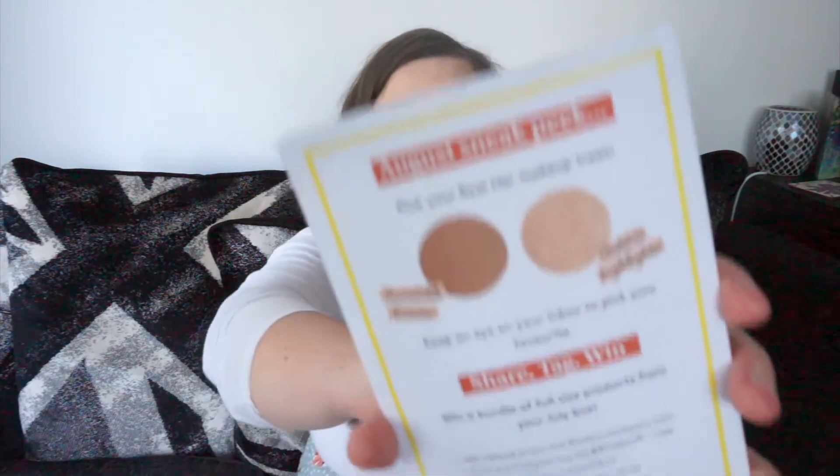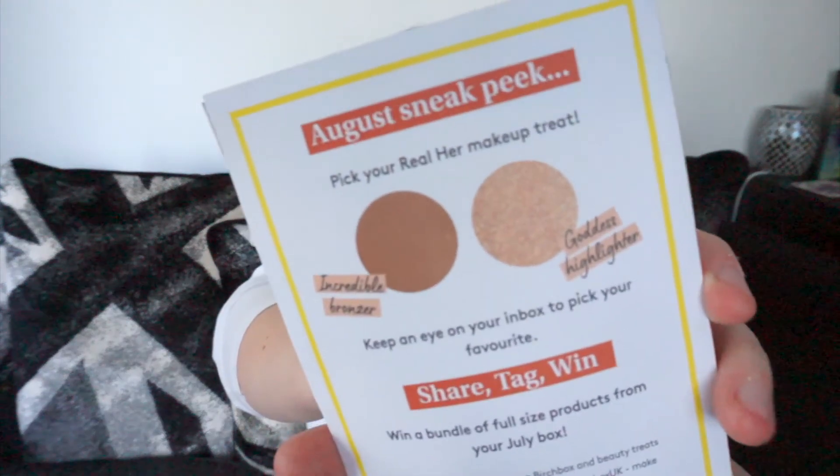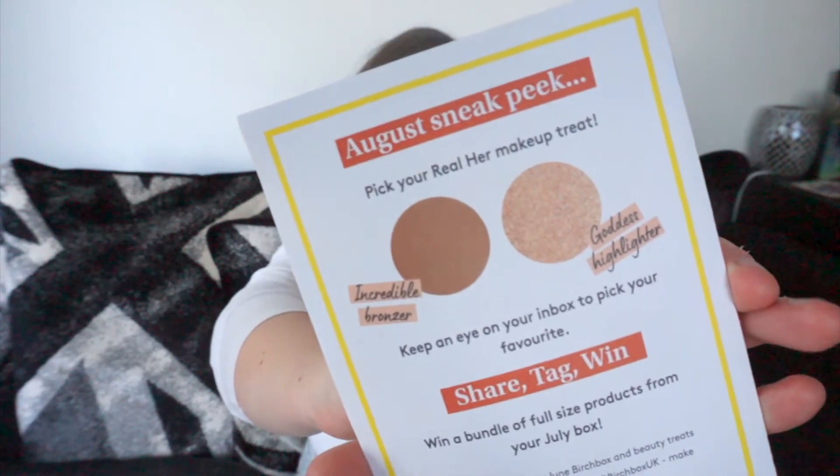Before I recap, let's have a look at the sneak peek for August. Pick your Real Hair makeup treat — I've never heard of Real Hair before, have you? Let me know if you have. We get to pick between incredible bronzer or goddess highlighter. From this picture, the highlighter looks quite golden and I don't really like golden highlighters, so I would go for the bronzer. What would you pick? Let me know.